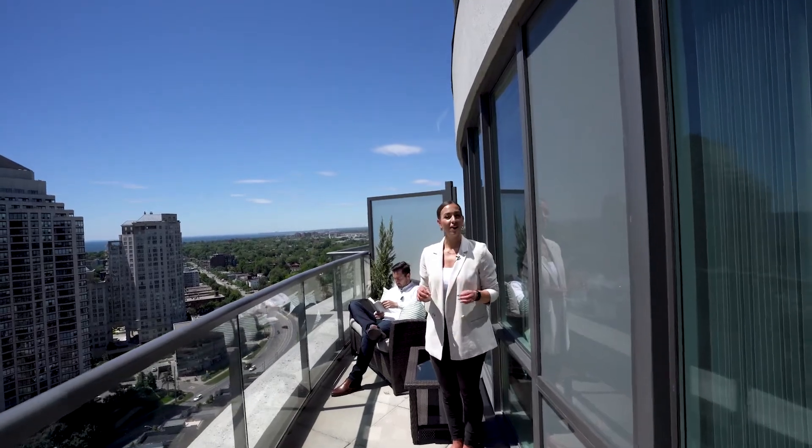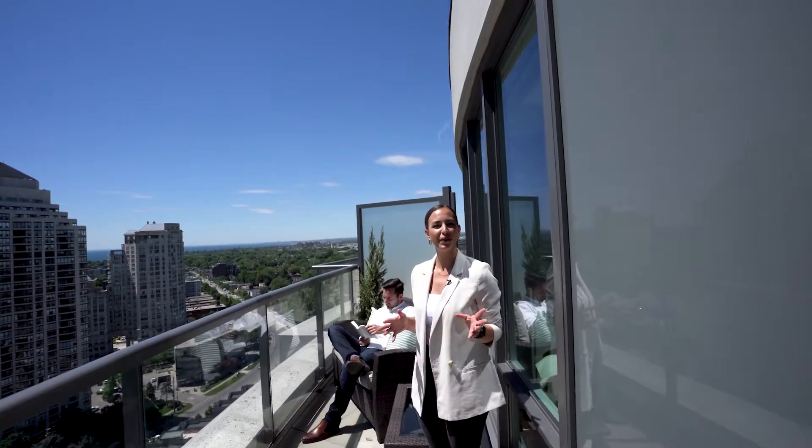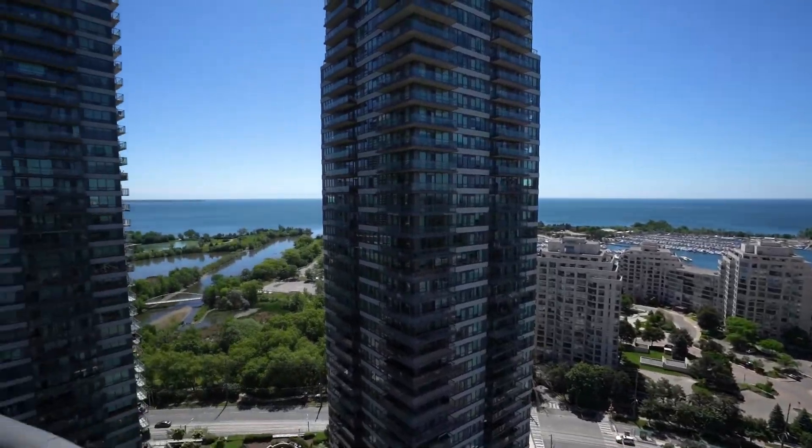And last but surely not least, this terrace offers enough space for you to lounge, read a book, maybe even work from home, and enjoy all the scenery that this unit has to offer.